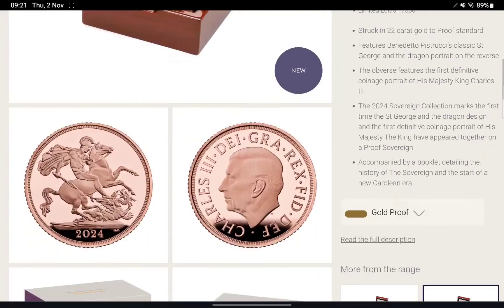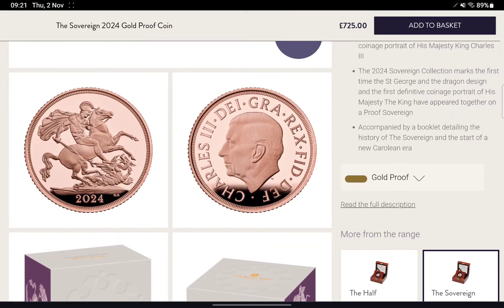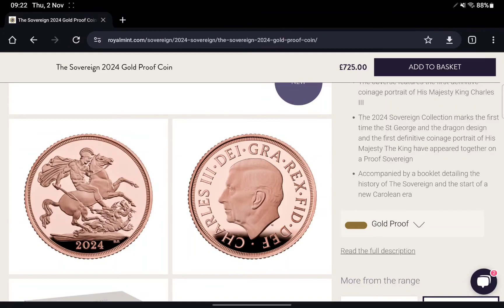Yesterday I said that I expected the design to be the standard George and the Dragon with the uncrowned portrait of King Charles, and based on these images, that looks like that's the case. There's no privy mark or anything like that to make it some form of special release, which I thought the Mint might actually do just to get a bit of extra publicity or money. So that's good to see — back to normal, as it were.